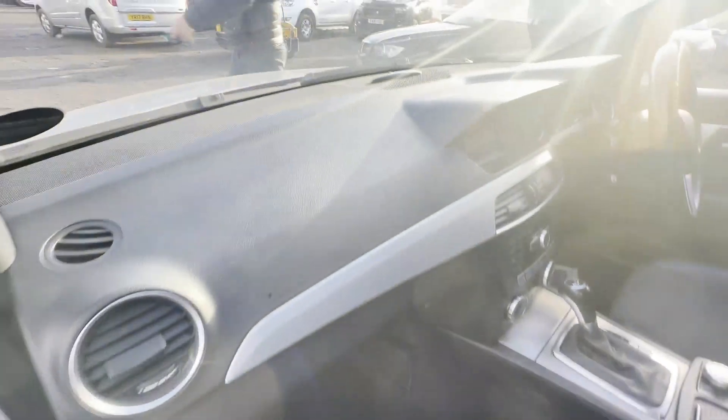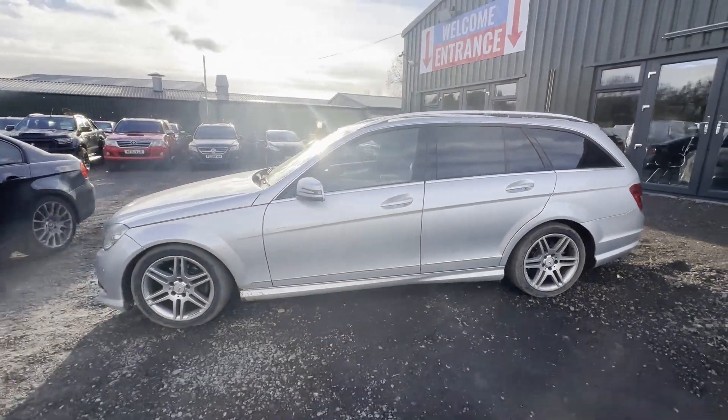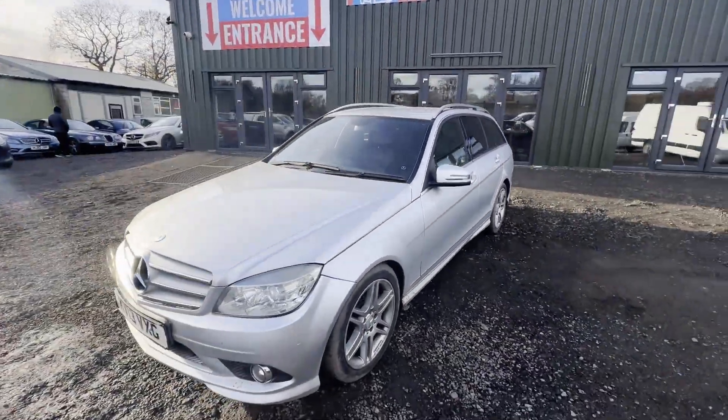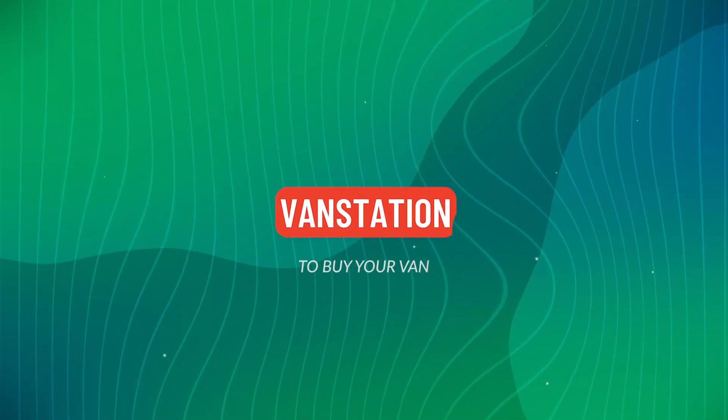Click the link in the description for pictures and more info. Alternatively, call or WhatsApp us on 07401 199 723.